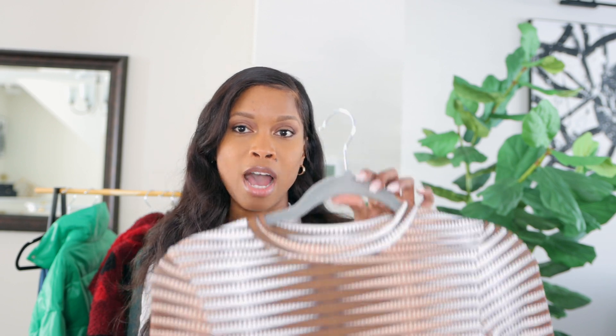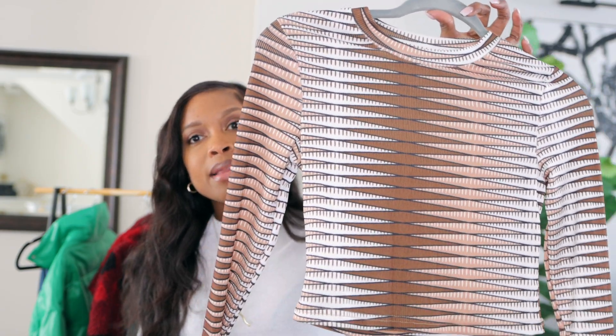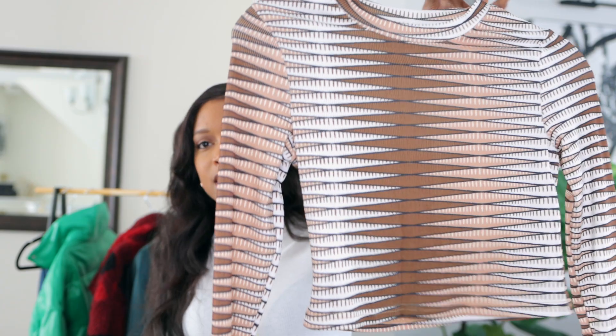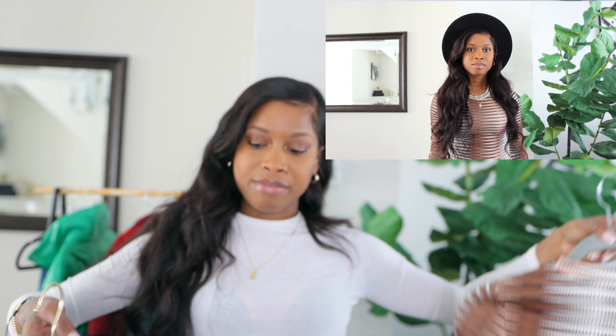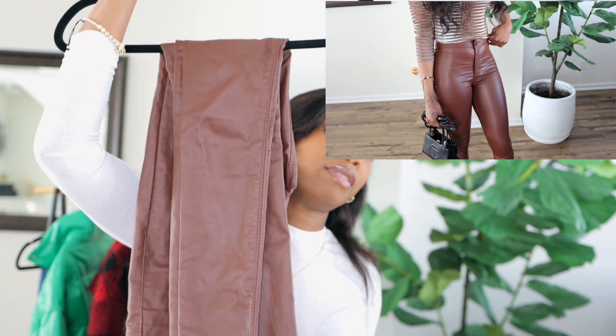The next thing I got was this brown and white top. The only thing I can say is it's kind of cropped — I wasn't expecting it to be cropped — but it does what it needs to do. Then I have the brown leather pants to go with it. I love love love these, especially for winter and fall season. They look great together.